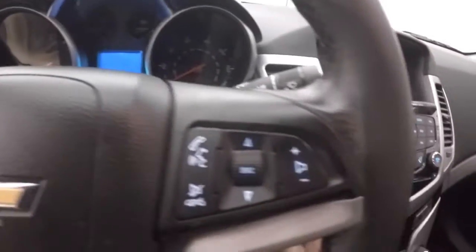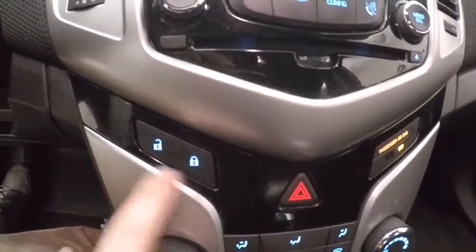Up front, all your controls on the door. Power seat. Cruise control, Bluetooth and stereo on the steering wheel. Stereo controls. Climate control. Door lock and unlock. It does not have remote start capability.